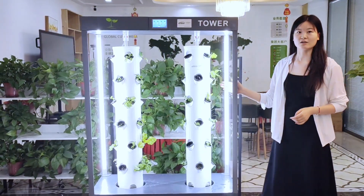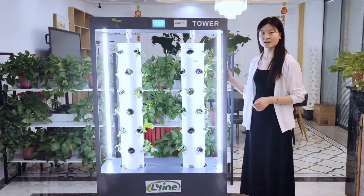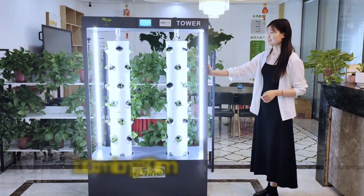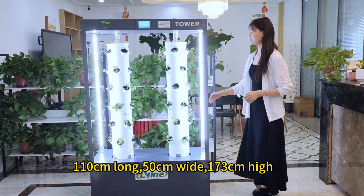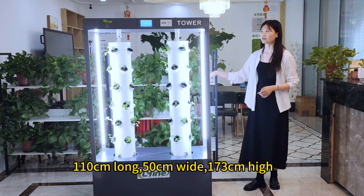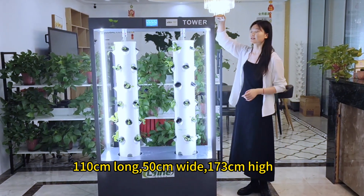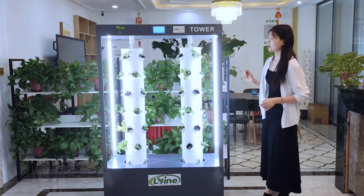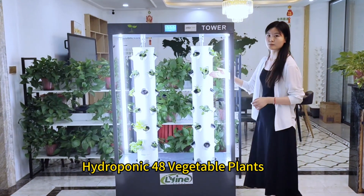What do you think of our hydroponic tower system? We offer models 1-10-17-1, 15-17-1, 1-10-17-3, and 15-17-5, which can grow 48 plants.